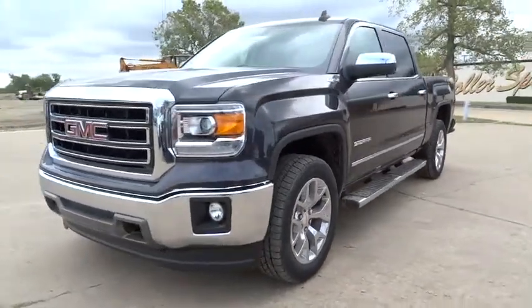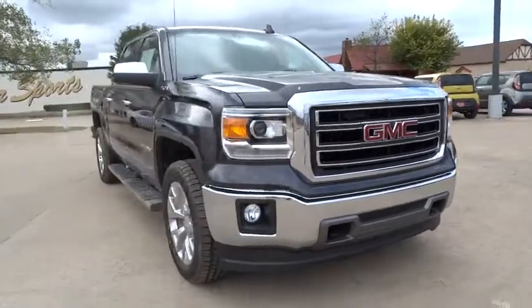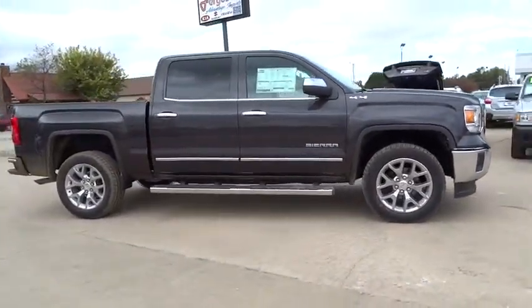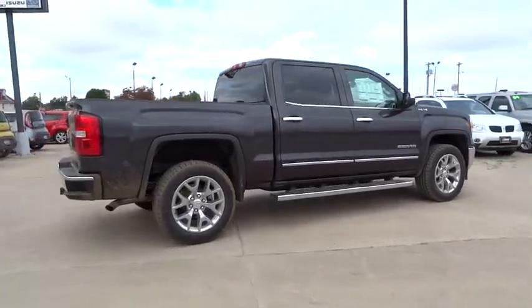The 2015 Sierra 1500. The Sierra 1500 offers a five-star frontal and side crash test rating and a combination of mechanics and aerodynamics that give it better conventional V8 fuel economy than any competitor.